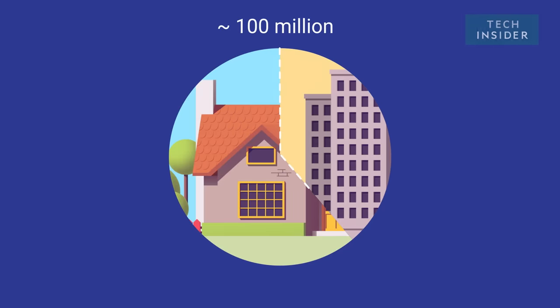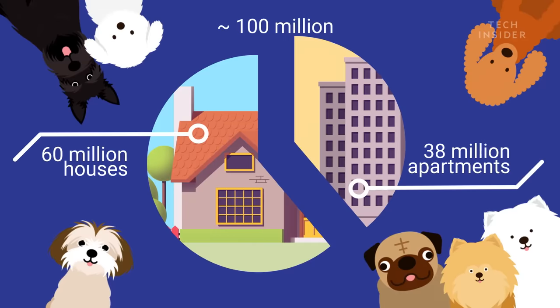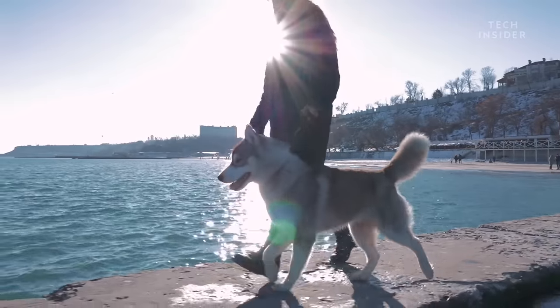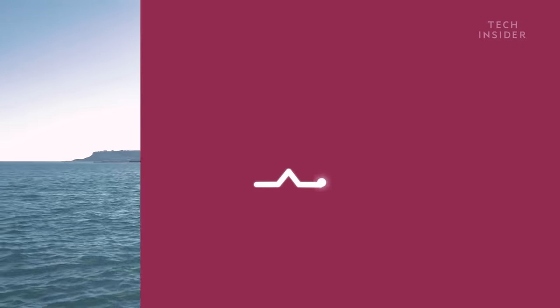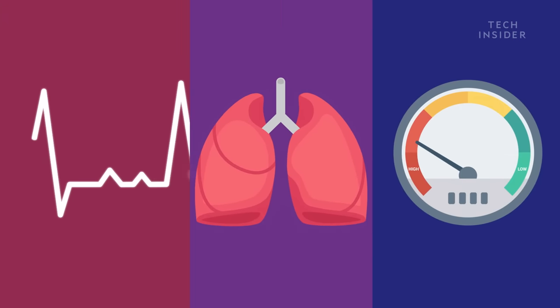Nearly 100 million Americans have a canine companion at home, and it's no wonder — owning a dog has been shown to lower blood pressure and cholesterol, reduce the risk of asthma and allergies in kids, and lower stress levels.